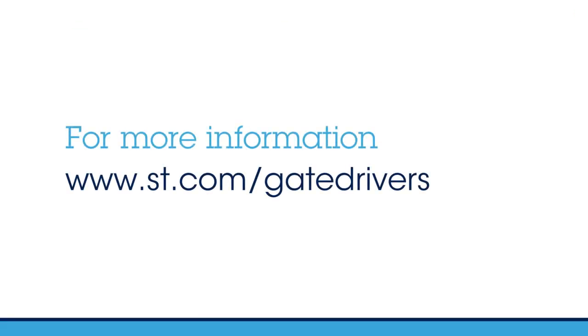For more information, visit www.st.com/gatedrivers.